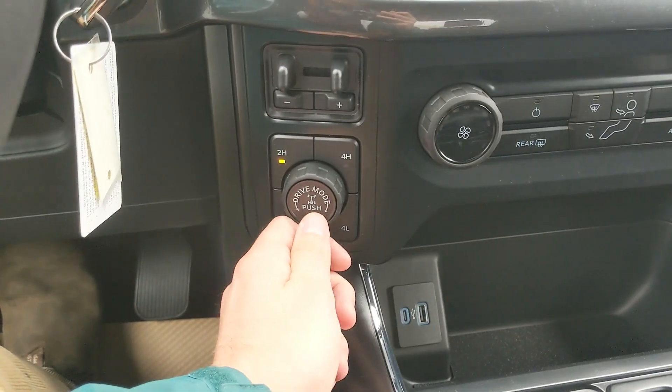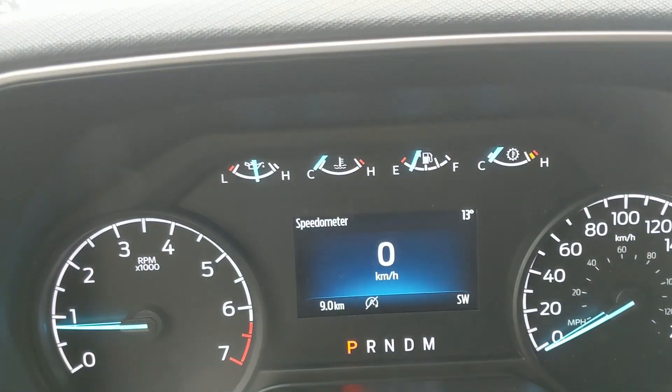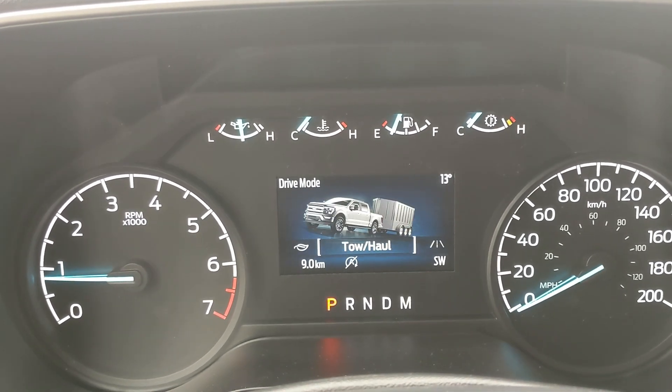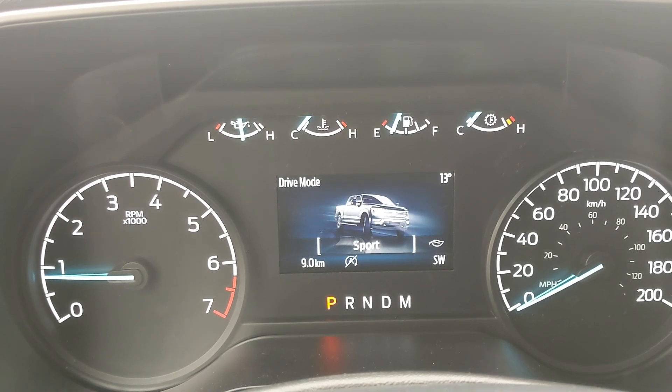You have your 4x4 controls with a locking rear differential and drive mode selector for normal, slippery, deep snow/sand, and mud ruts, and then on the opposite end you have tow haul, eco, and sport mode.